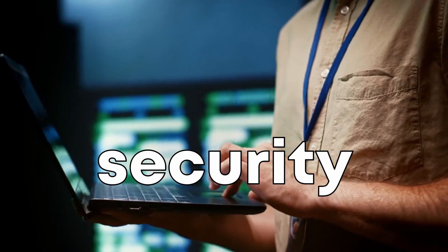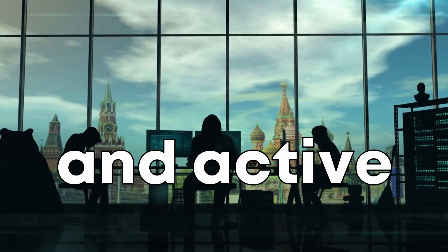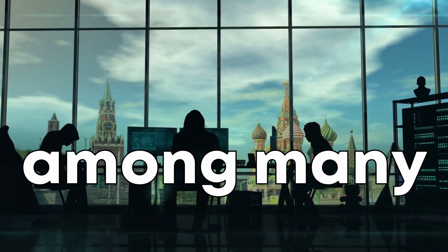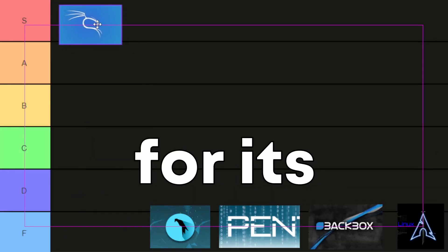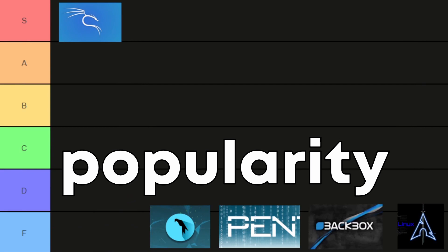malware analysis and security audits. Its extensive toolkit and active community make it a favorite among many ethical hackers. We're placing Kali Linux in the S tier for its comprehensive toolset and popularity in the community.